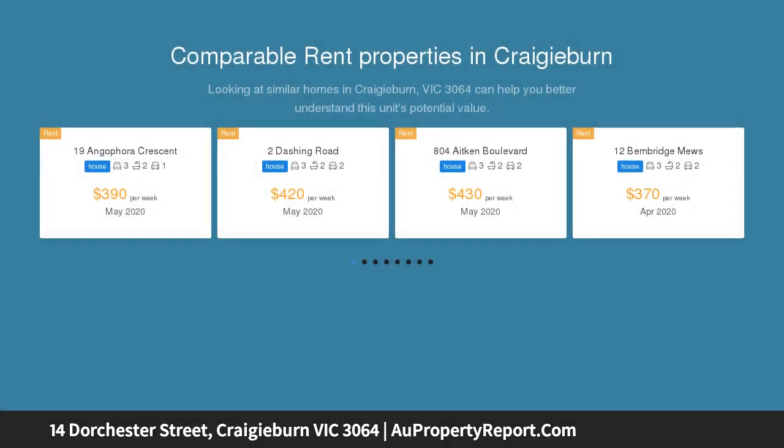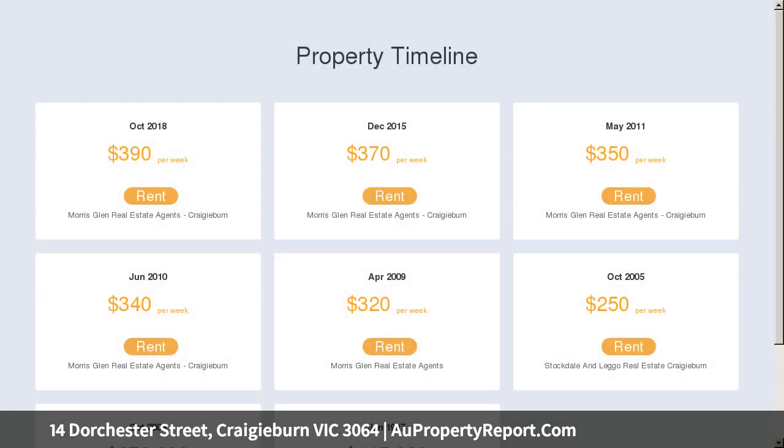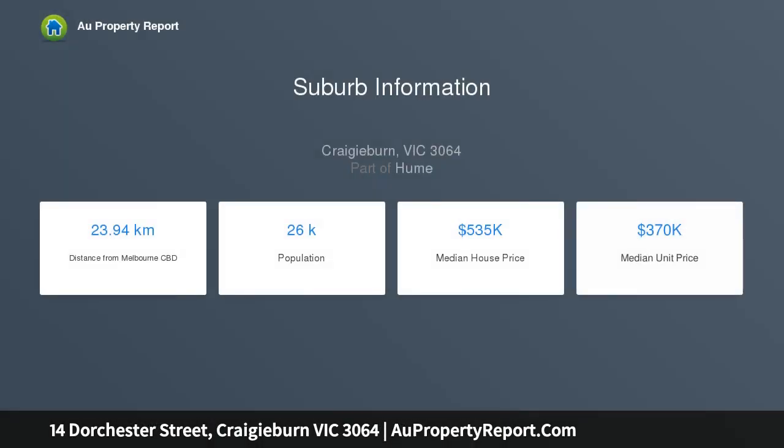Entertain the masses and feel right at home with a flexible floor plan and glowing interior, which comprises of four bedrooms, ensuite and WIR to main, sparkling central bathroom, kitchen with stainless steel appliances, wall oven and ample cupboard space, adjoining meals and family area that flows seamlessly through to the oversized undercover alfresco entertaining area, perfect for all family gatherings, complete with oversized formal lounge and study.